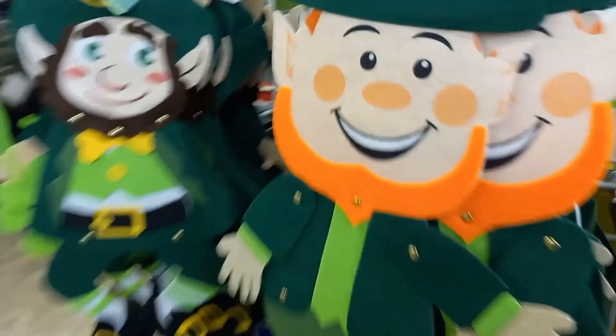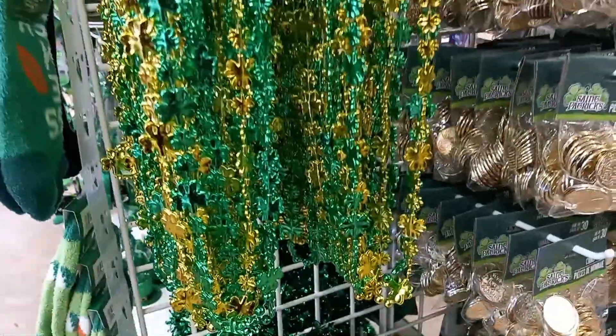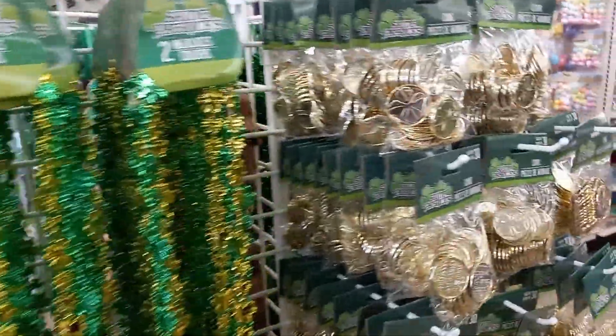Signs. Little Irish guys — they're actually big. Happy St. Patrick's glasses. Necklaces. Coins to give out.